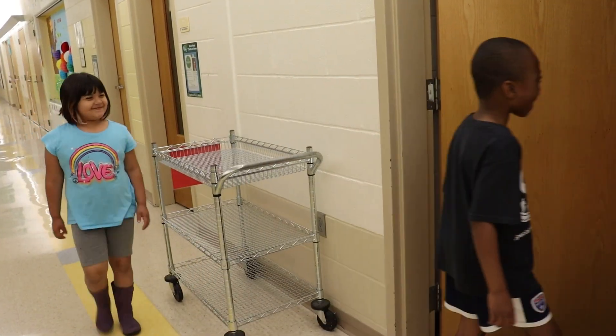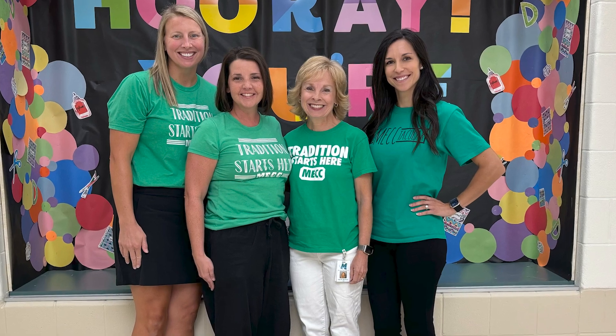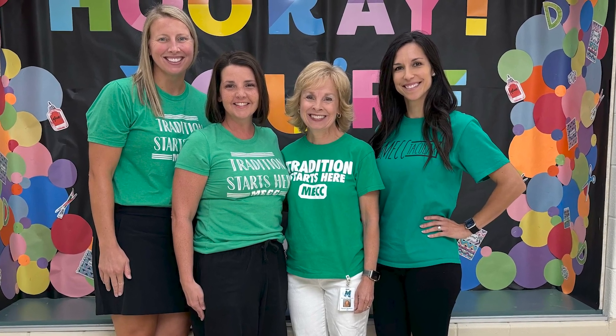We have an amazing team of counselors that help to support our students and families' needs. Our counselors loop by grade level so that they are able to get to know all of our families and students really well. We are also fortunate to have two nurses that are here with us full day, every day, and they support many things — everything from giving a band-aid to dispensing medication. We are so grateful for these resources.